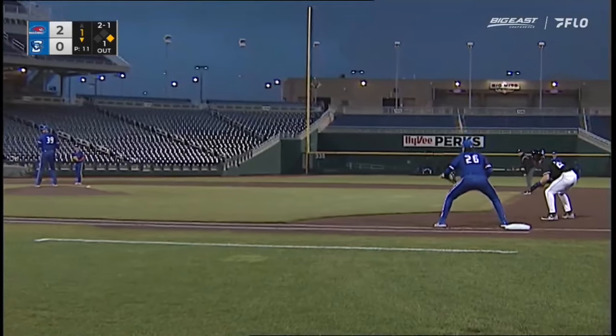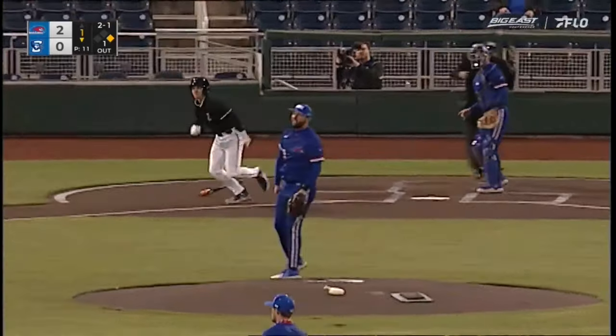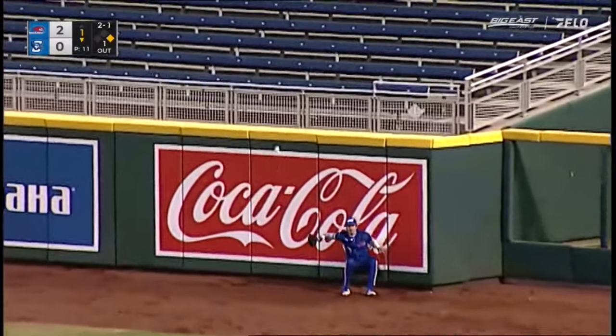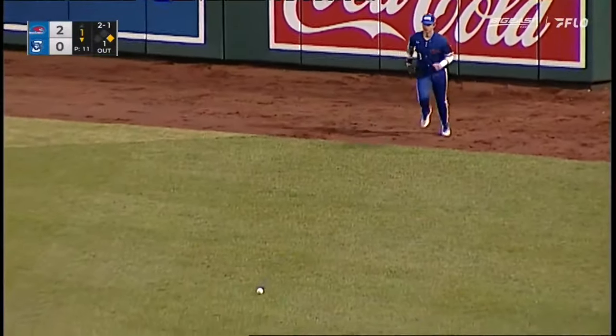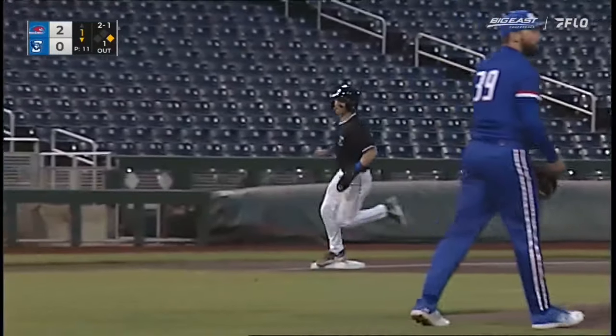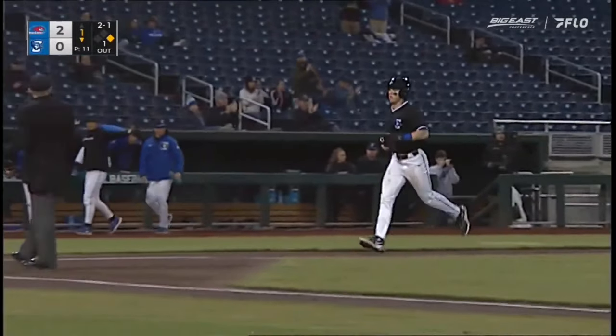Team batting average. The runner goes, and this one's driven into right field. Hit high and deep. Back he goes, and it is gone! Nolan Clifford, his third home run of the year, and he pulls the Jays even, 2-2.